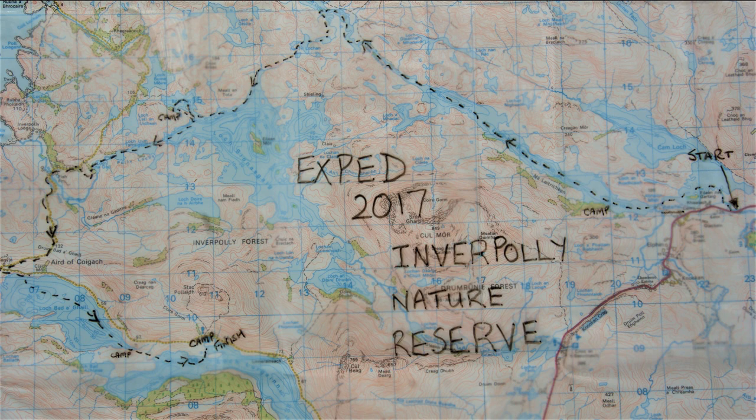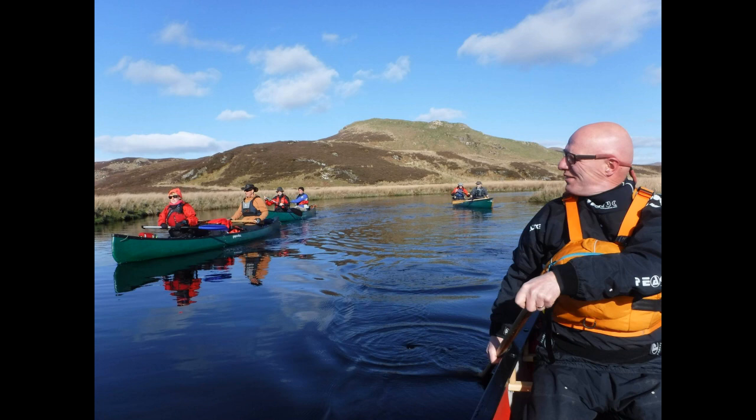Our start point was where the main road, the A835, crosses the Leadmore River at Elfin, or just outside Elfin. We began late on a sunny, mild and quite still April afternoon. It was just a short float down the Leadmore River onto Cam Lock in beautiful conditions, in some of the finest scenery that the UK has to offer.